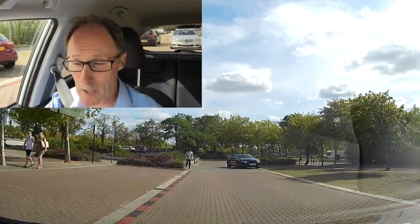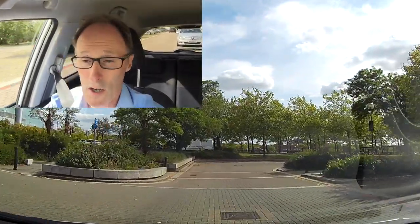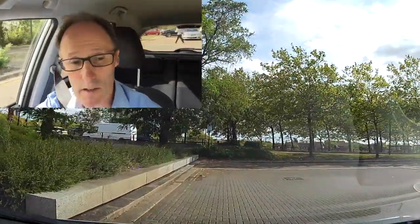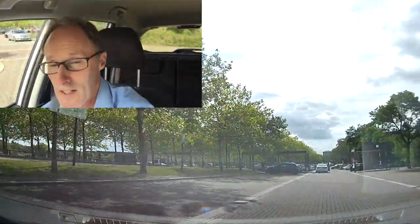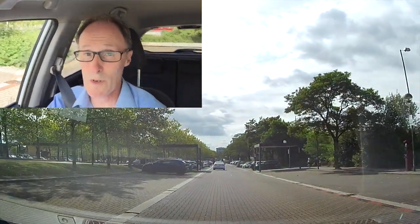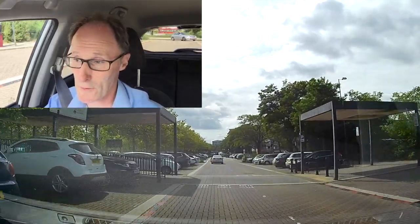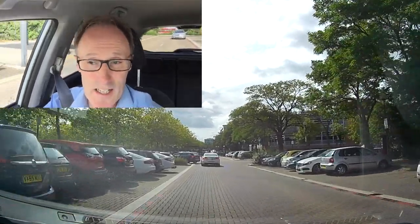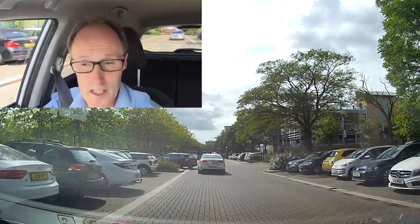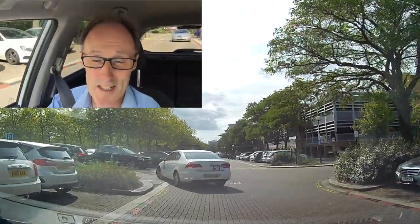If you don't do your mirror checks, you won't know what's happening around you or on the side of you, because your centre mirror shows what's directly behind you — you can see what's in the back window. It's a bit like looking over your shoulder, but your shoulder check covers more blind spots. Your side mirrors, if set correctly, should show what's outside the car rather than the car itself, so make sure they're set correctly.